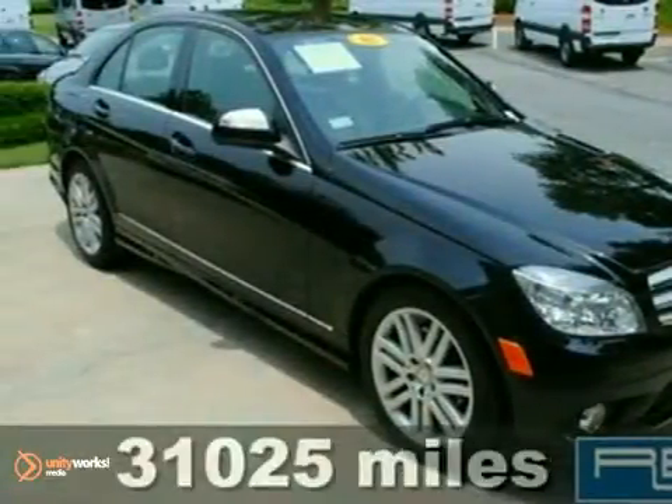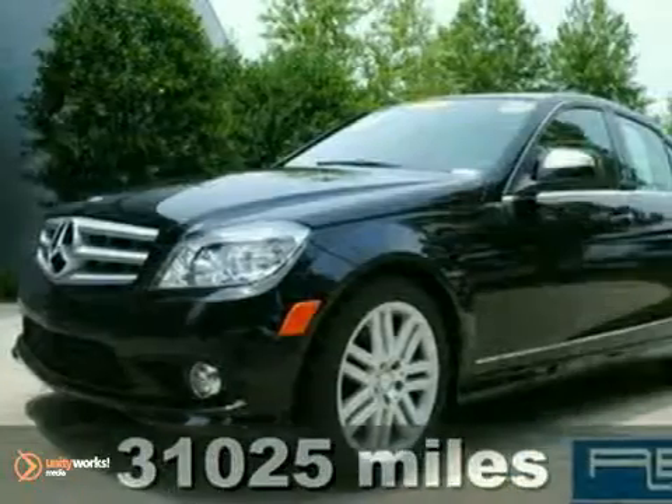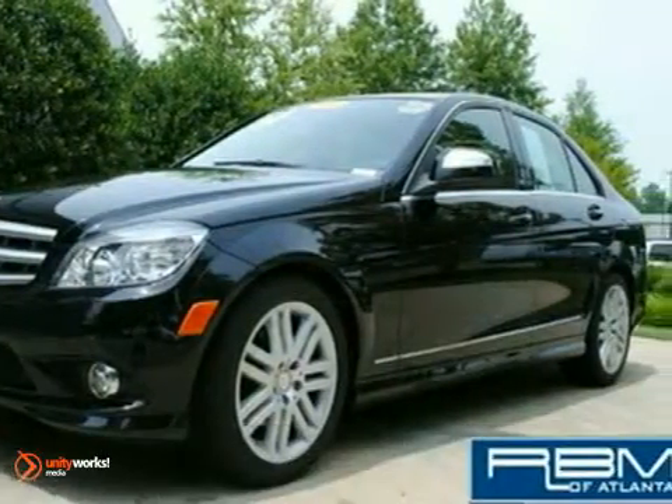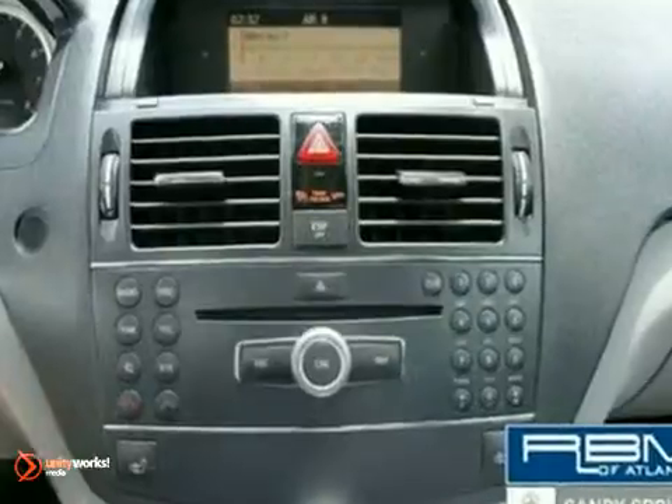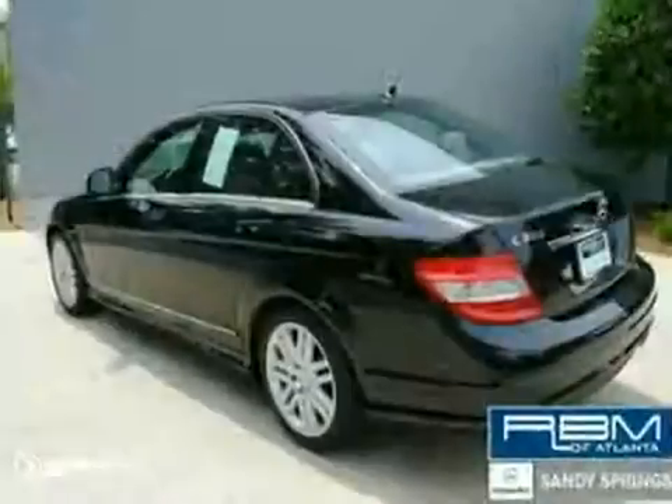Here's a nice certified 2008 Mercedes-Benz C300. It has a sunroof and Bluetooth. It also features power seats, CD player, and iPod kit. It also has satellite radio and heated seats, so you have an attractive vehicle waiting for a new home.